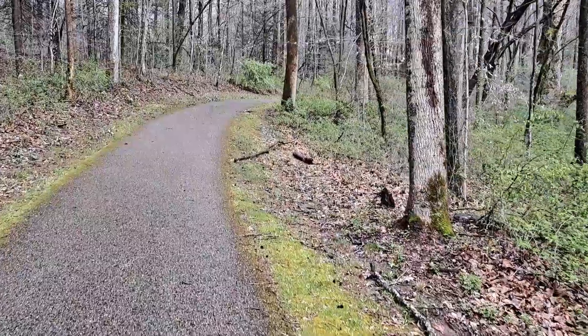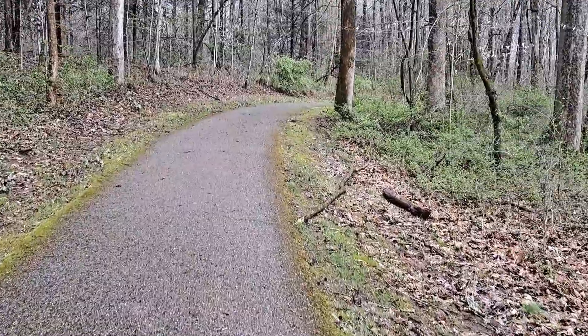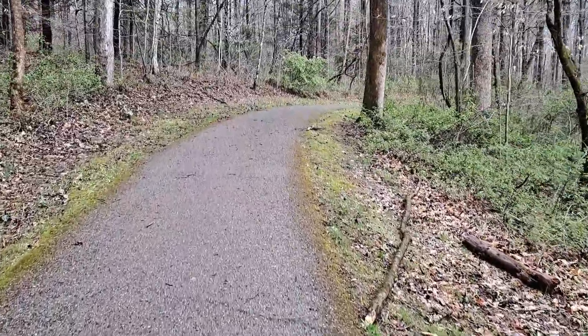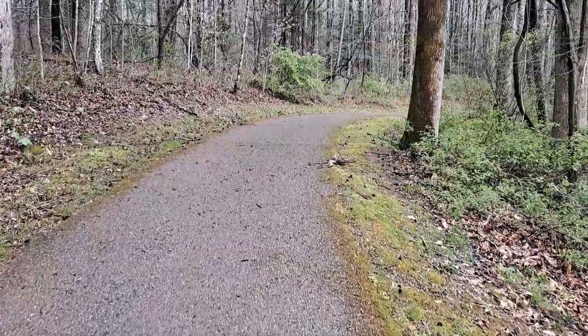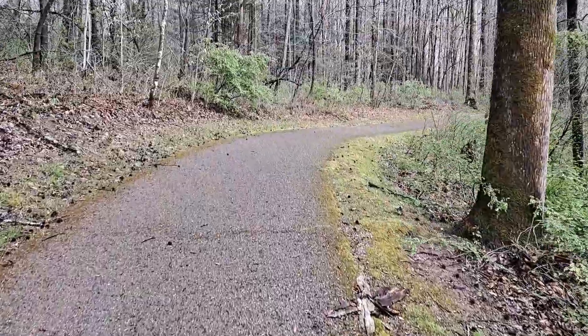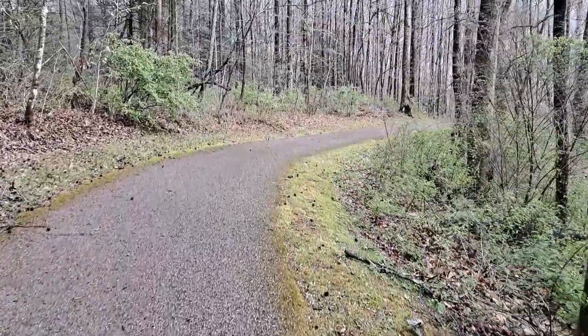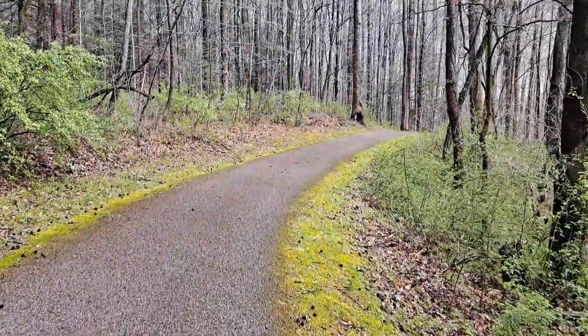Just north of here on the Cumberland Trail is a very famous overlook called Devil's Racetrack. I hiked there and did a video there a few years ago, so if you're interested in that, you can look that up. It's not an easy hike to get up there, but it is a fantastic view — maybe the most famous view on the Cumberland Trail once you do get up there.